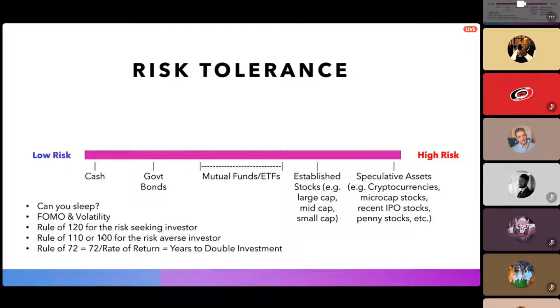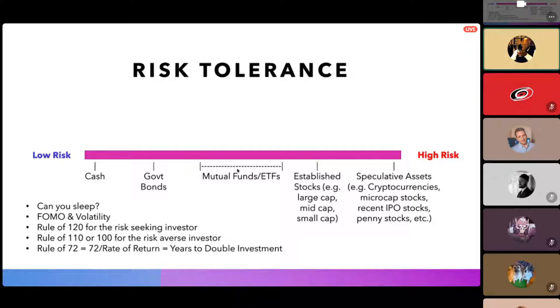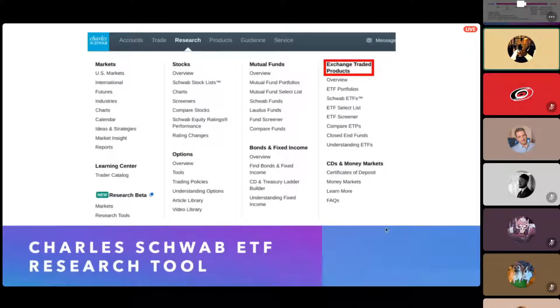There's also the Rule of 72 for thinking about how your investment will grow. If you're doing passive investing with dollar cost averaging, you can expect an 8 to 12 percent annual return. Divide 72 by your expected return rate — say 10 percent — and that gives you the years to double your money: 7.2 years. So if you put $100 in and get 10 percent annual growth, in 7.2 years it'll be $200. We'll look at that more in a graph later.